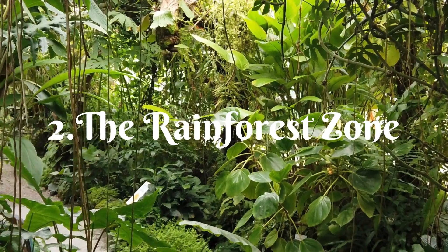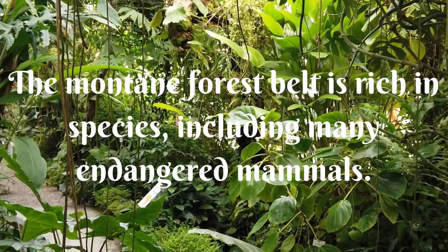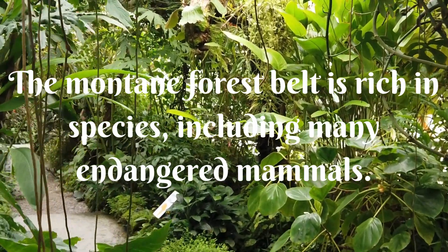Two, the rainforest zone. The montane forest belt is rich in species, including many endangered mammals.